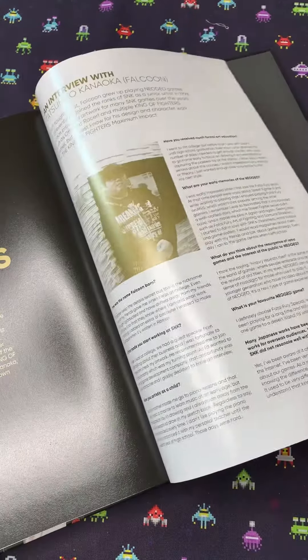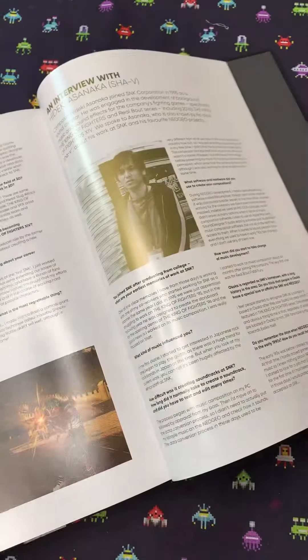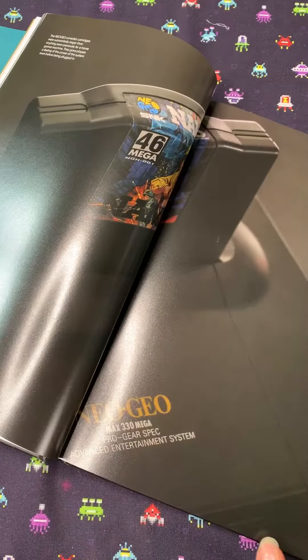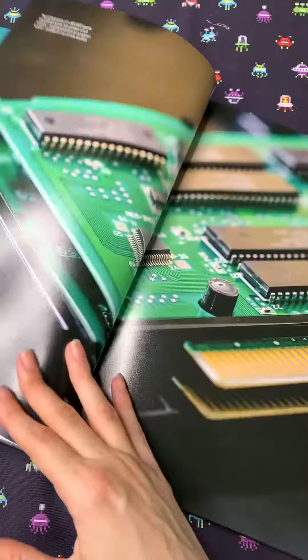It also features official interviews with key staff integral to the Neo Geo's history. For a brief few years in the early 1990s, the Neo Geo was the pinnacle of video gaming.